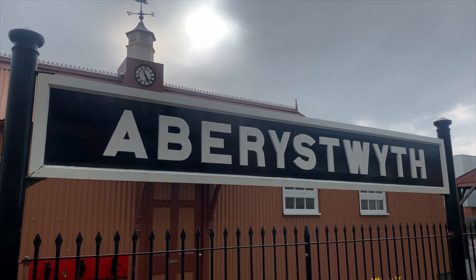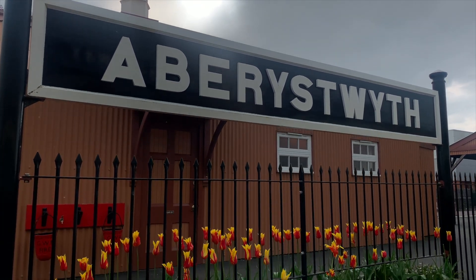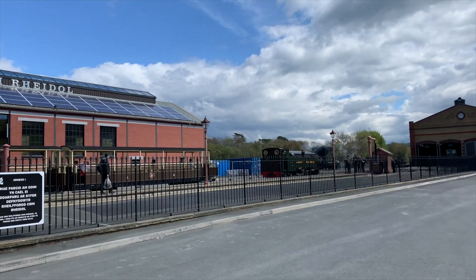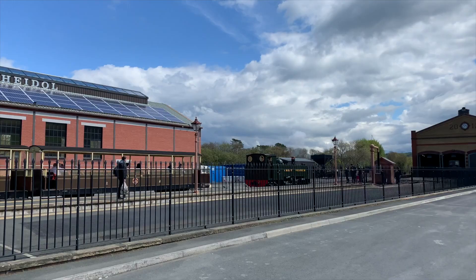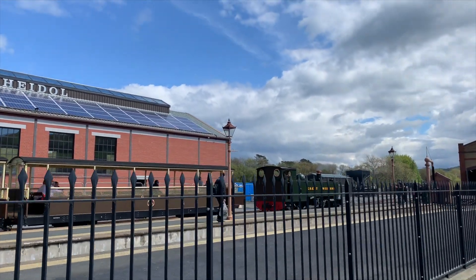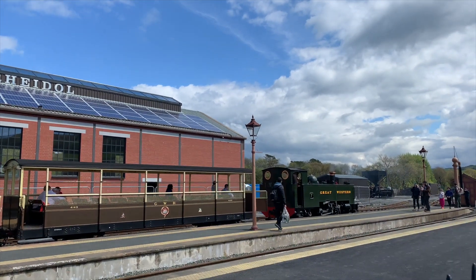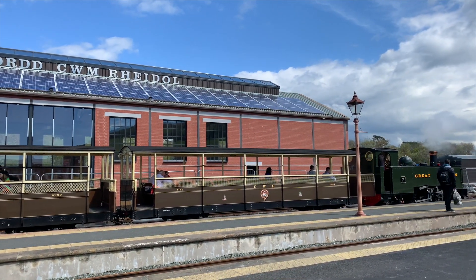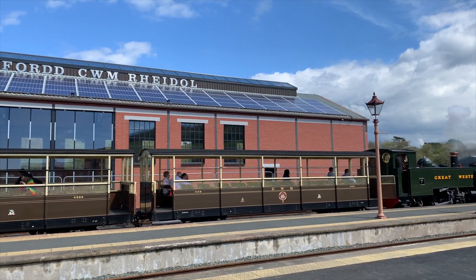Hello, I'm EtiennePlays and today I'm showing you footage of when I went to the Vale of Rheidol Railway. Here we are at Aberystwyth station — they're currently doing a lot of work to it because before it didn't look so good. Let's get straight into the journey.